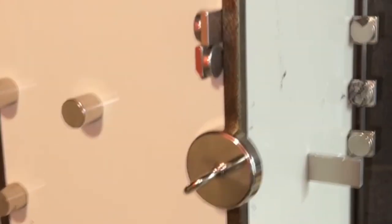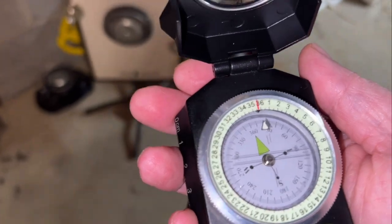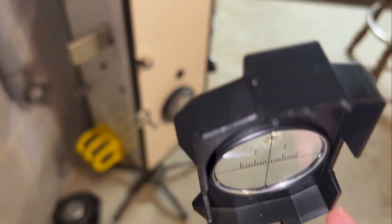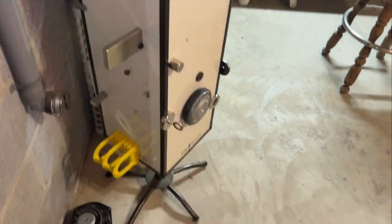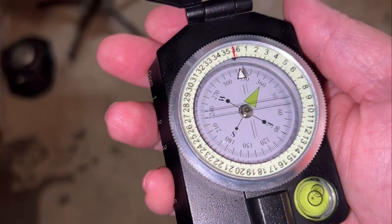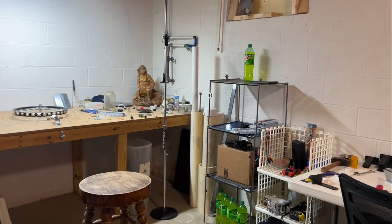Now it's pointing toward my tree of magnets here. Moving around it — yeah, it just keeps pointing right towards it. You can see it's got all these magnets on it, but I'm easily three feet away. And now it's pointing toward some magnetic field way over there. I don't even know what that is.